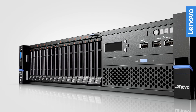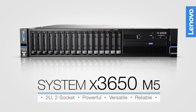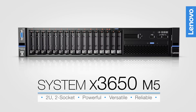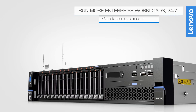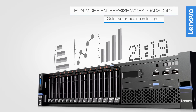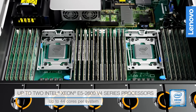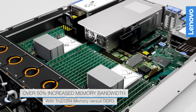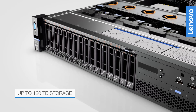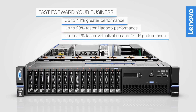Achieve world-class performance and industry-leading reliability with the powerful, versatile 2U 2-socket System X3650 M5 rack servers from Lenovo. Run more enterprise workloads 24-7 and gain faster business insights. With up to two Intel Xeon E5-2600 processors, fast memory, and massive storage capacity, the X3650 M5 fast forwards your business.